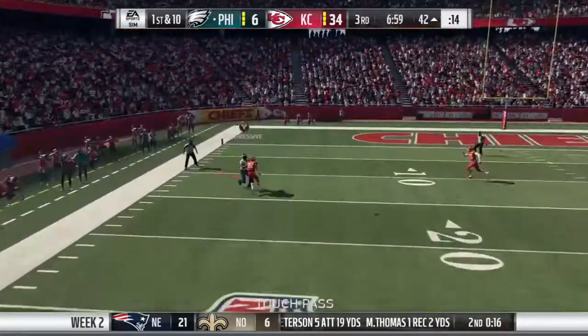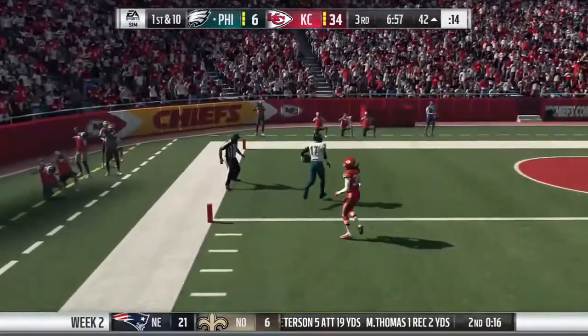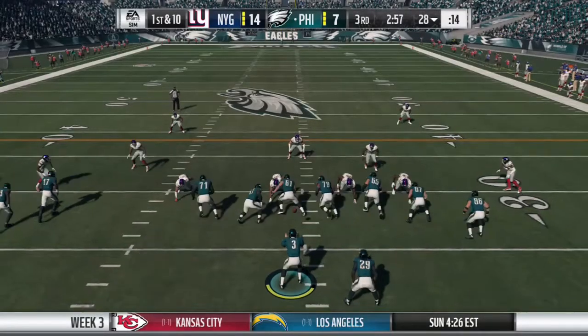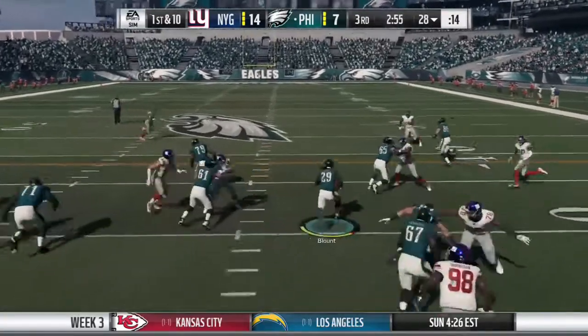Going to look deep for Jeffery. Got a man that's caught inside the 10. Hurry up, here we go — hurry up offense.